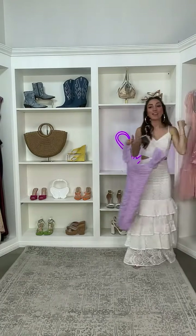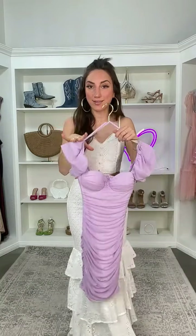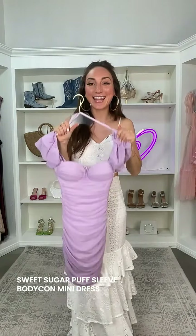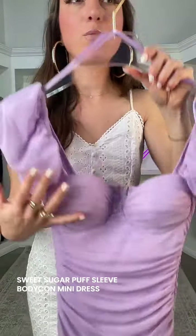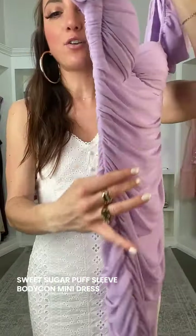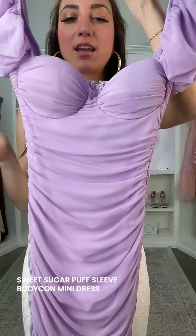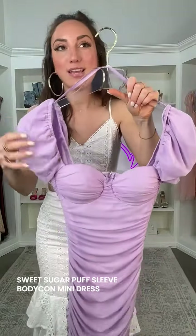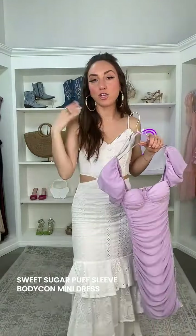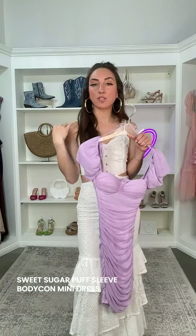This one is called the Sweet Sugar Puff Sleeve Bodycon Mini Dress. It's going to be ruched all throughout but with a little bit more coverage up top with the sleeves. Mesh fabric all throughout — it's really soft. You're going to have the padded bra cup so you don't have to worry about wearing a bra. It has all of those side ruched seams, giving you that instant bodycon moment. The little cap sleeves are super fun with a little elasticized band. You also have the option to do an off-the-shoulder moment if you like.